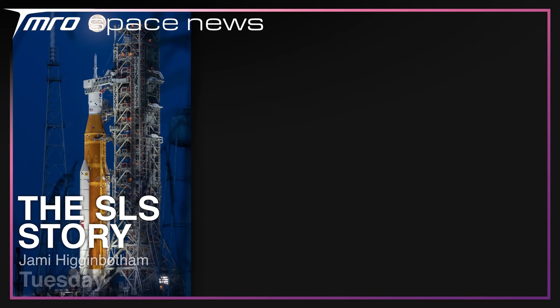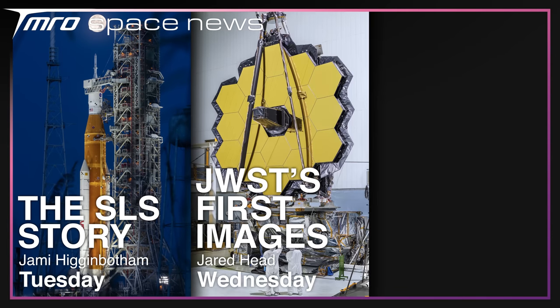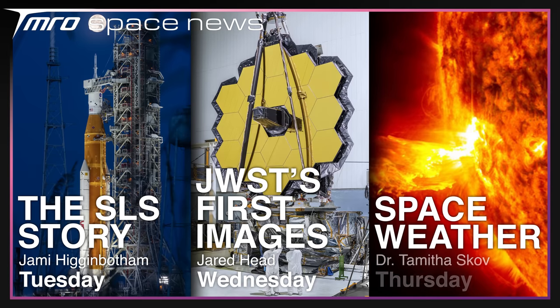That's it for this episode of the news, but that's certainly not it for this week. Fingers crossed, Jamie should be gracing you tomorrow with the story of the SOS program, Jared should be covering the first proper images from the James Webb Space Telescope on Wednesday or Thursday, and Dr. Tamitha Skov will be filling in on whichever day Jared doesn't use with an update on space weather. Hopefully we'll see you then — thanks for watching, and goodbye.